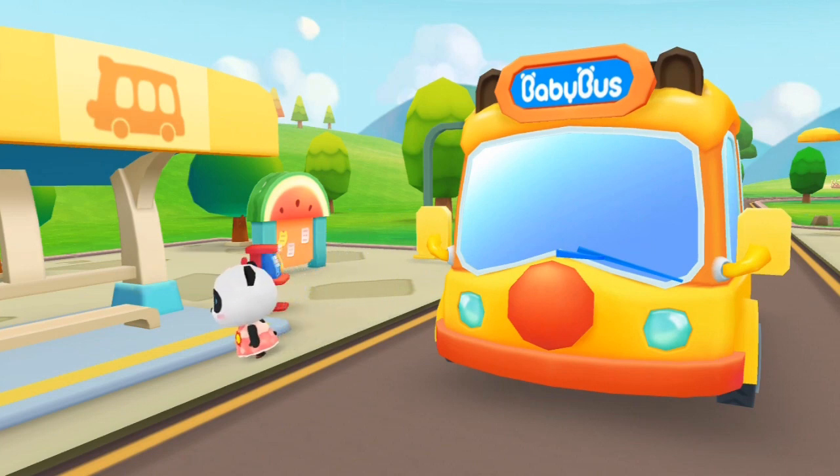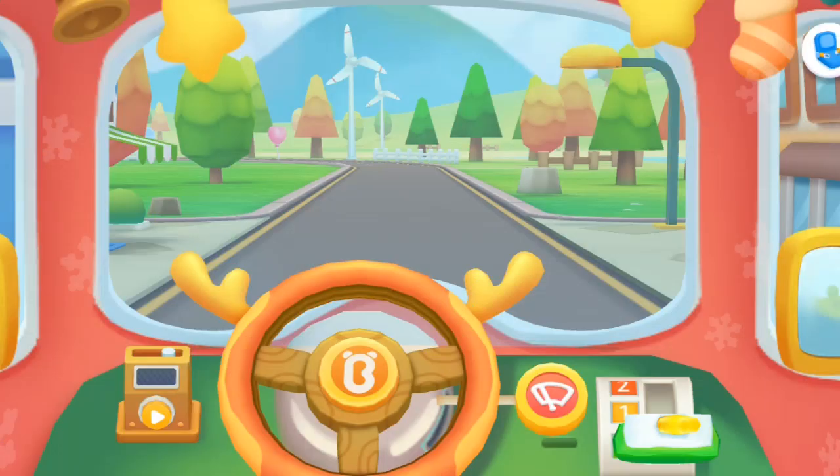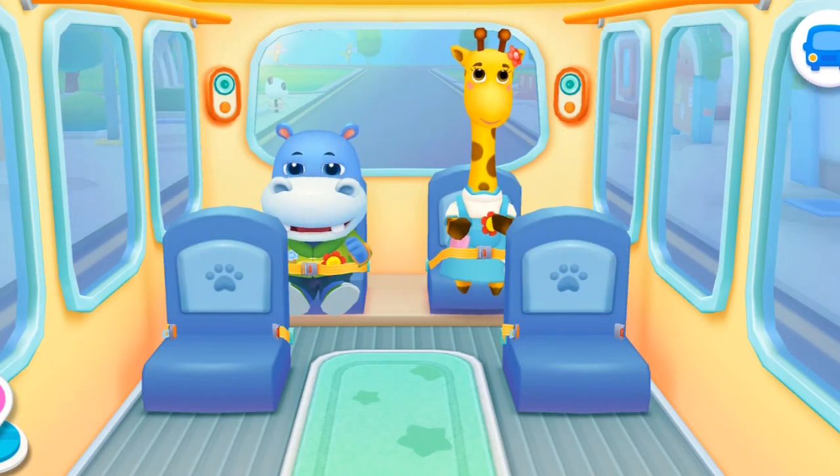This is Mew Mew's home. Bye, Baby Bus. See you tomorrow, Mew Mew. Baby Bus, go! Send the next kid home.